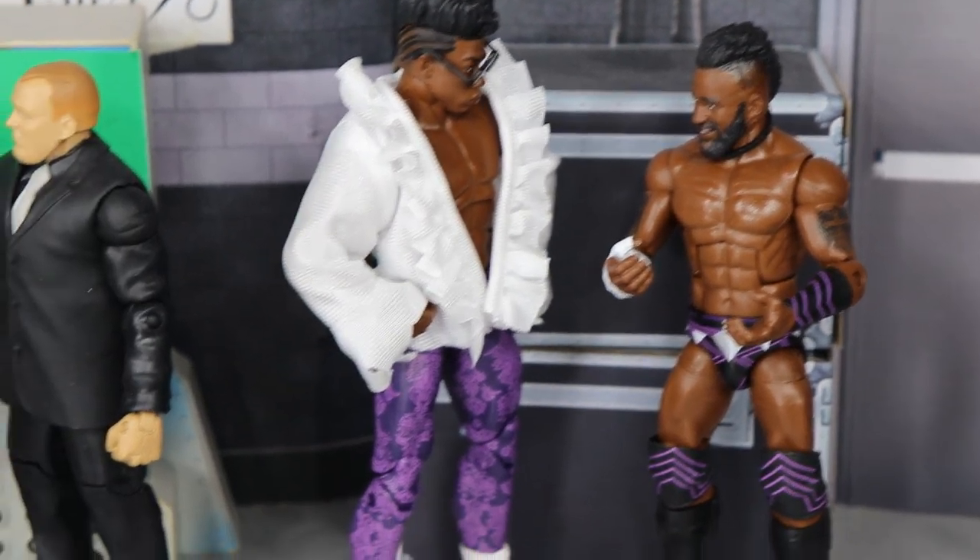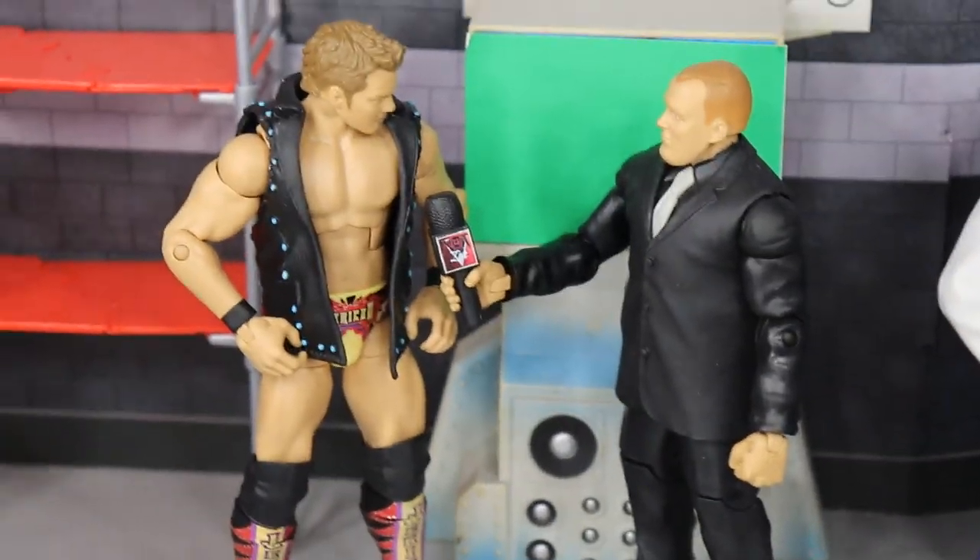Both Dream and Cedric are looking good in purple, chatting it up backstage. I love the way the glasses look on Dream — that pose with the glasses tilted down just fits his personality so well. These are the two newest signees getting familiar with each other and with the company.